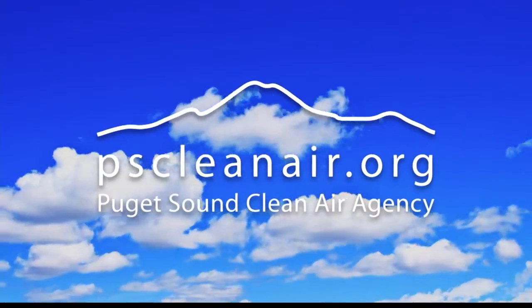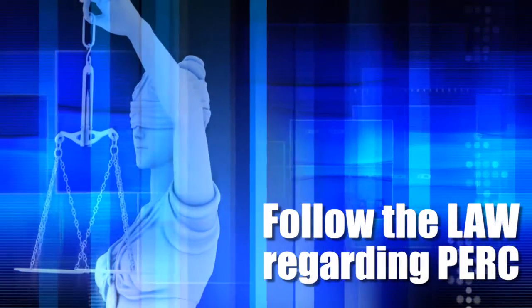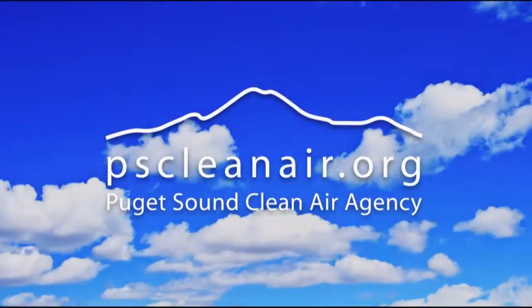The people at the Clean Air Agency want you and your employees to be safe and healthy. They are happy to answer your questions or concerns. Remember, follow the law when it comes to PERC detection: one, check for leaks every two weeks with your detector; two, repair leaks within 24 hours; and three, record all inspections, repairs, and PERC purchases in your log. Thank you and stay healthy.